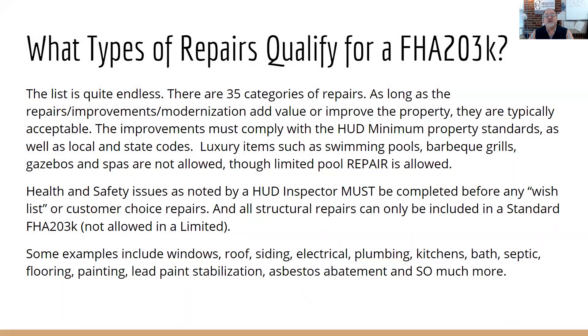What types of repairs qualify for a 203K? The list is really endless. There are 35 different categories, from septic all the way up to kitchens and baths. The improvements have to comply with HUD minimum property standards, meaning they must meet state, local, and HUD codes. Luxury items unfortunately cannot be included — if someone wanted to put a swimming pool in the backyard, they're not going to do it with a 203K.